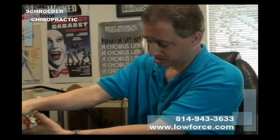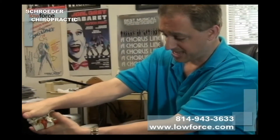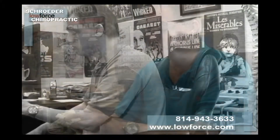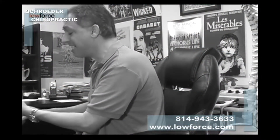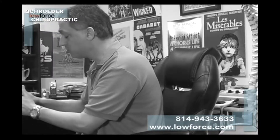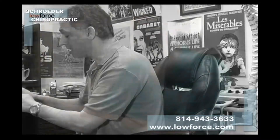So the concept is this: the flexion distraction, or the exact decompression that was developed by Dr. James Cox in Fort Wayne, Indiana, part of the low force chiropractic — is this: you actually stretch the disc. By stretching the disc and doing this pumping action, all these little nerves that go to the spine start working again, and the disc actually opens up. By doing this, you open up the disc, and a lot of this junk that's out here goes back in.